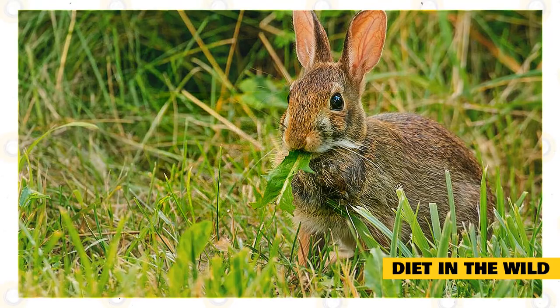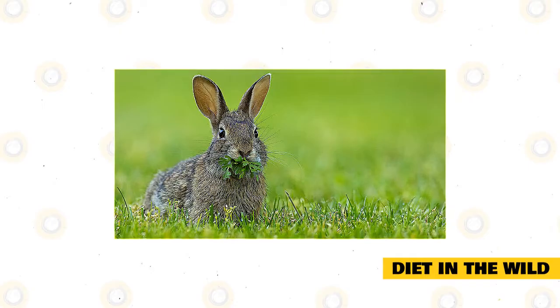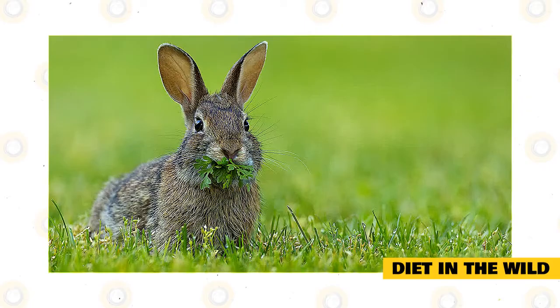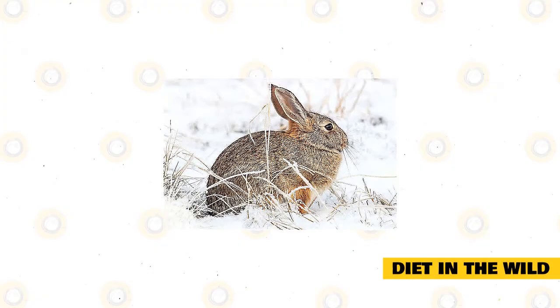During summertime, eastern cottontails eat tender green herbs when available. In many areas, Kentucky bluegrass and Canada bluegrass are necessary parts of their diet. Other specimens eat clovers and crabgrasses, which are usually available all year long. Cottontails found in Connecticut eat summertime foods like clovers, timothy, bluegrasses, alfalfa, quackgrass, crabgrass, dandelion, plantains, ragweeds, goldenrods, red tops, and chickweed.